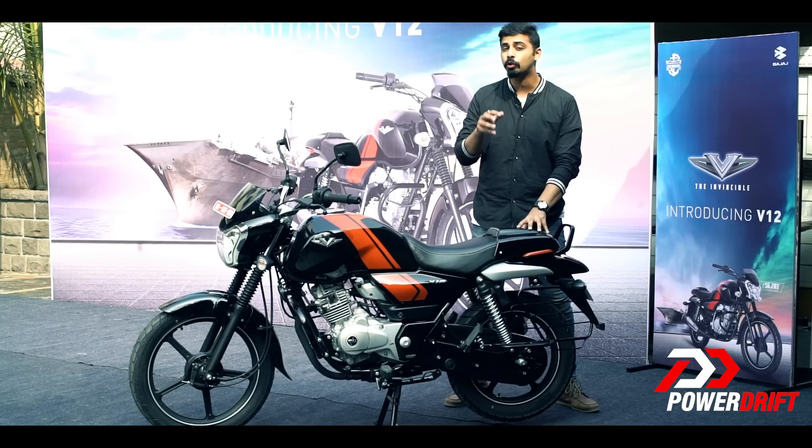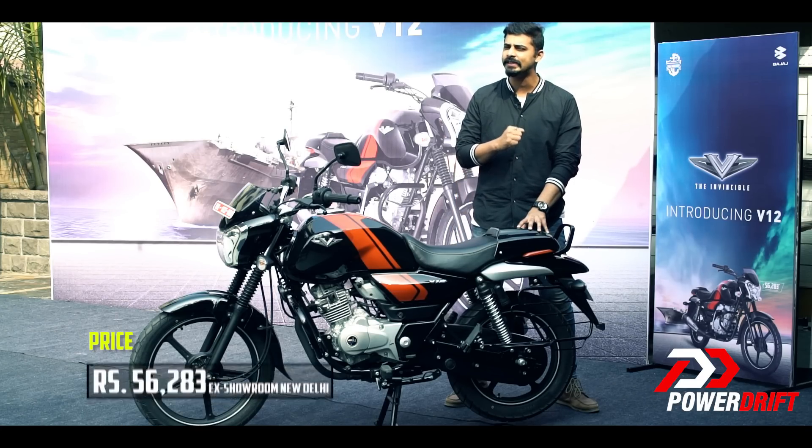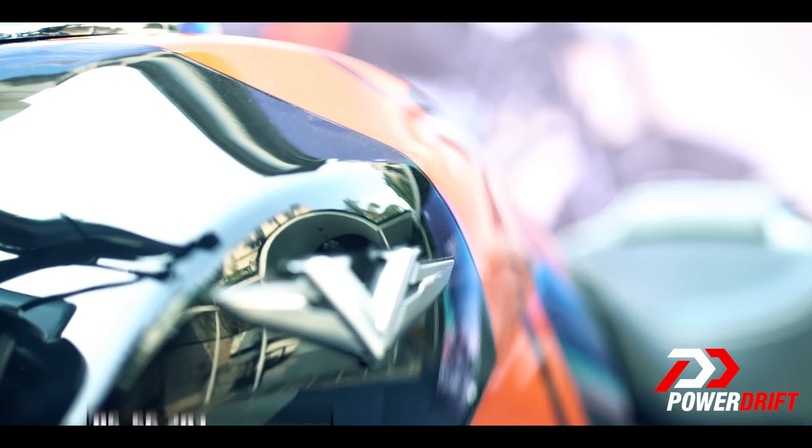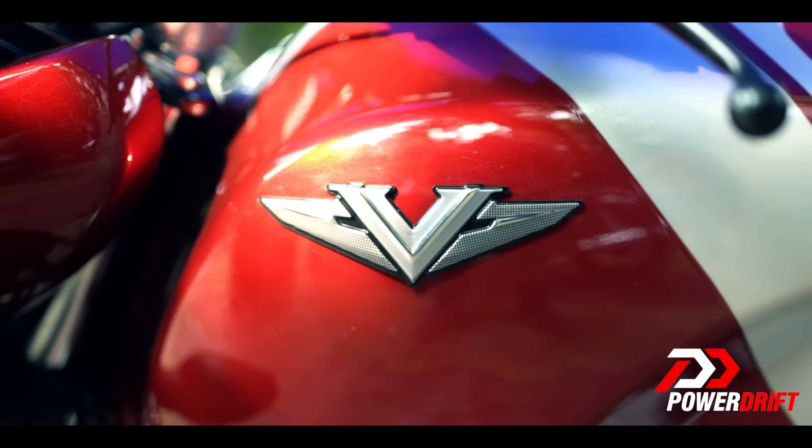The V12 can be bought at an ex-showroom Delhi price tag of Rs. 56,283 and can be booked for just Rs. 1,000. It has reached dealerships in Mumbai and Pune and should reach the rest of the cities very soon.